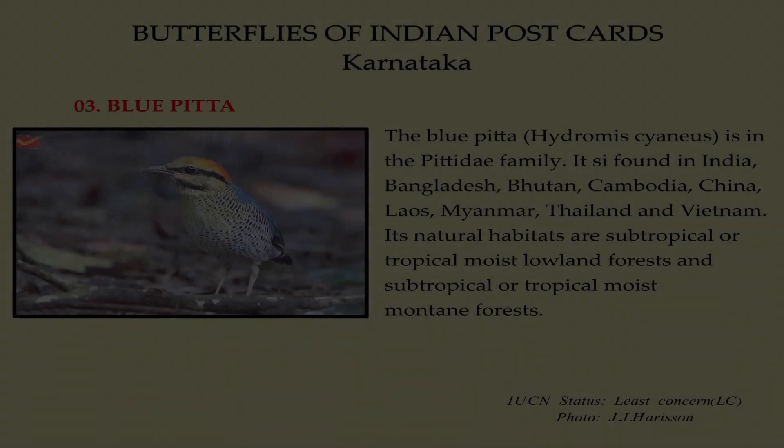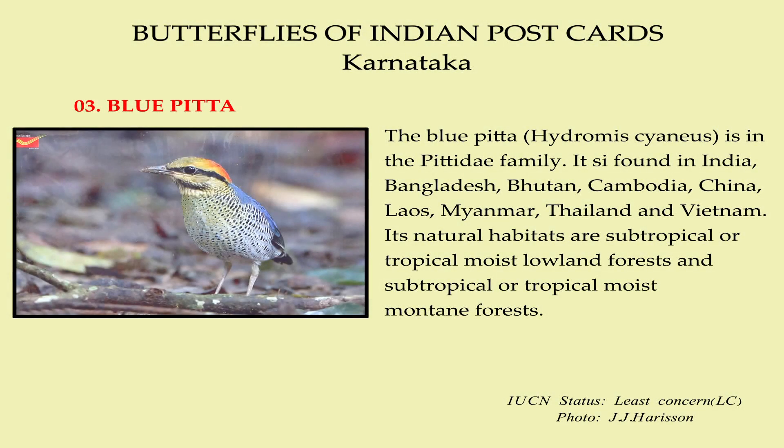The Blue Pitta is in the pitta family. It is found in India, Bangladesh, Bhutan, Cambodia, China, Laos, Myanmar, Thailand and Vietnam. Its natural habitats are subtropical or tropical moist lowland forest and subtropical or tropical moist mountain forest.